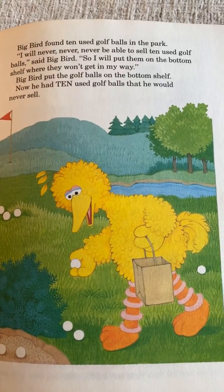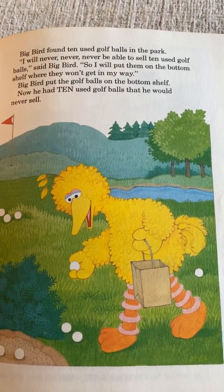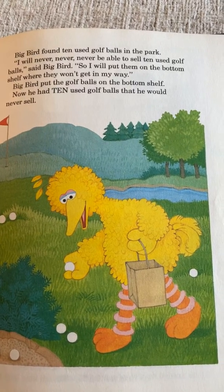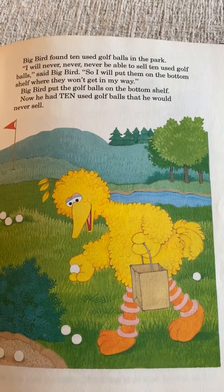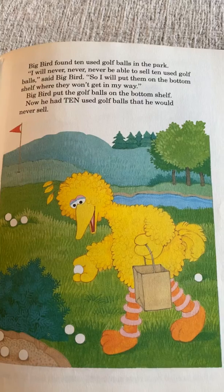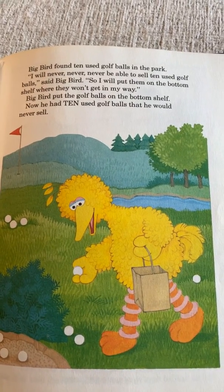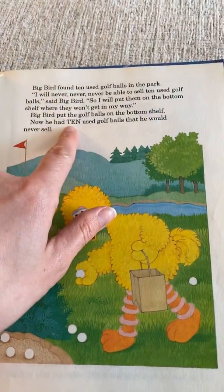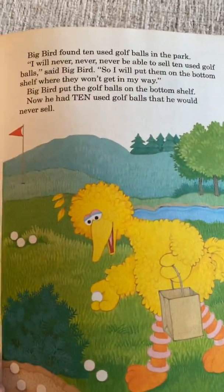Big Bird found ten used golf balls in the park. 'I will never, never, never be able to sell ten used golf balls,' said Big Bird. 'So I will put them on the bottom shelf where they won't get in my way.' Now he had ten used golf balls he would never sell. Let's spell the word ten: T-E-N. That's a good one to sound out.